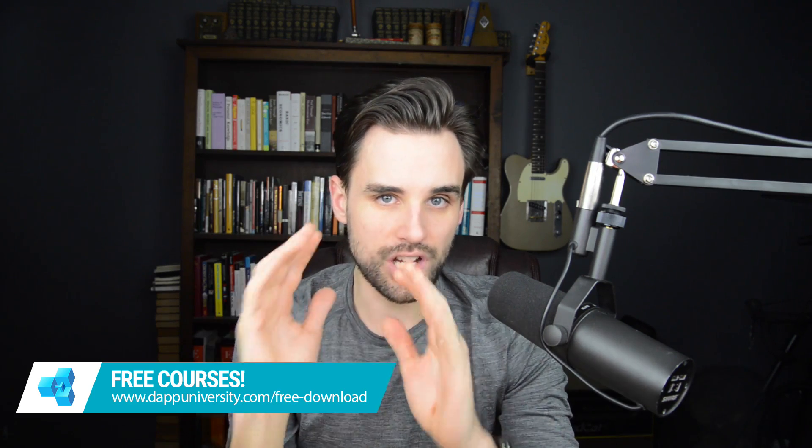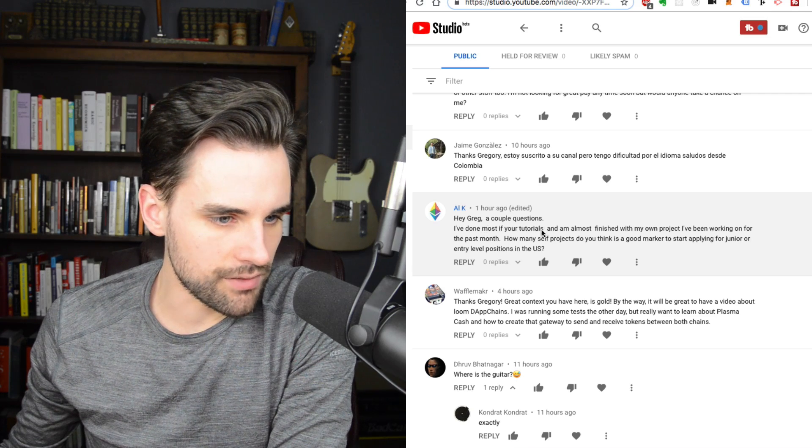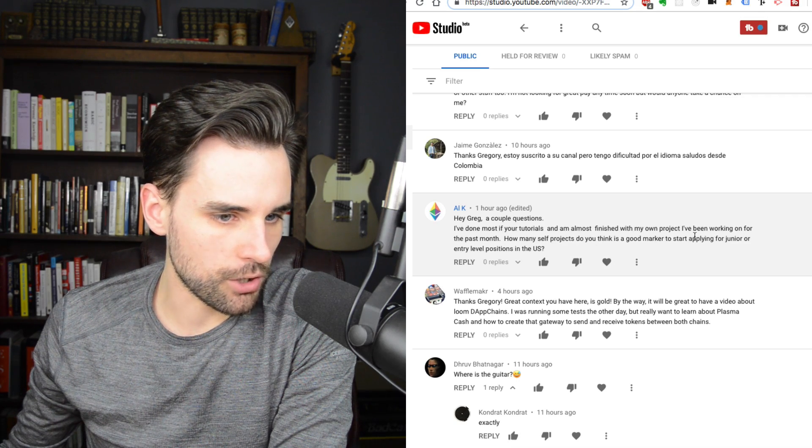Let's talk about getting your first job as a blockchain developer. I'm making this video in response mostly to a comment I got under one of my other YouTube videos — I'll put that comment up on the screen. This is from Al K. So Al says he's done most of my tutorials and has almost finished his own project he's been working on for the past month.